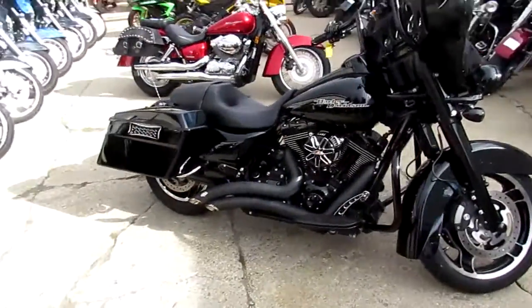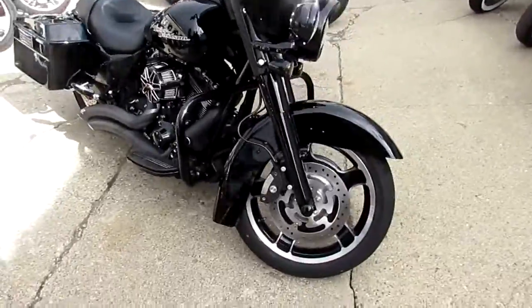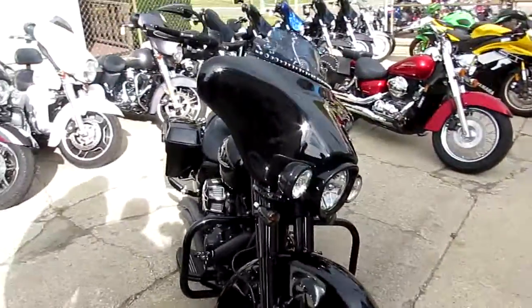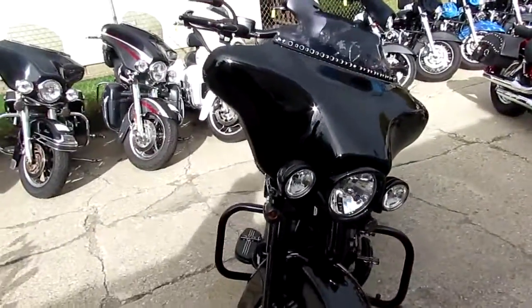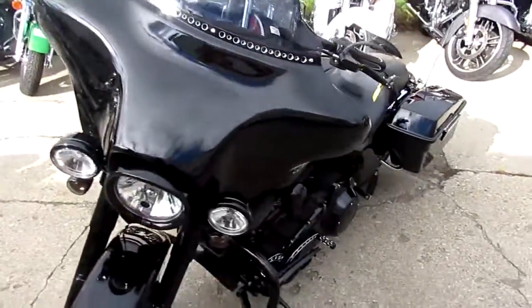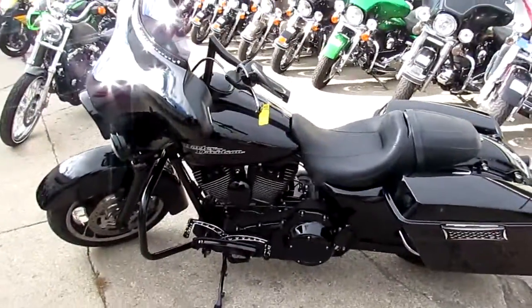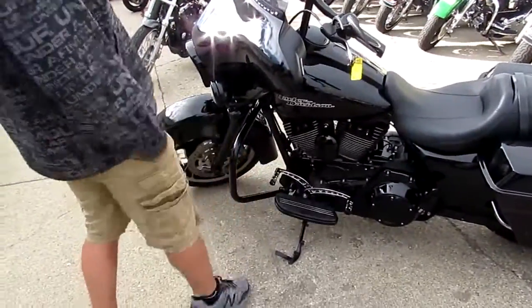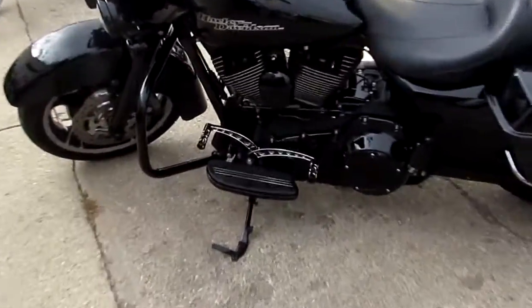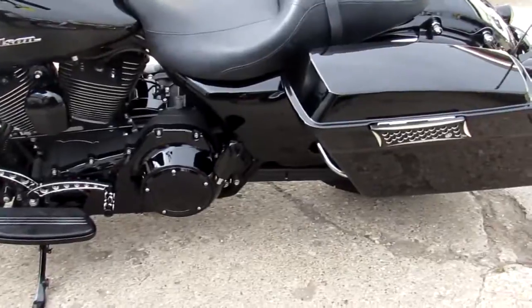Hey, it's Approval Powersports doing some videos on our used Harleys. We got a super cool one here — it's a 2013 Harley Davidson Street Glide. This thing's all blacked out: it's got the blacked out front end, all the billet controls, the billet grips. Slide this down so you guys can see one good-looking blacked out primary cover. Even the handles on the saddlebags — this thing is done right.